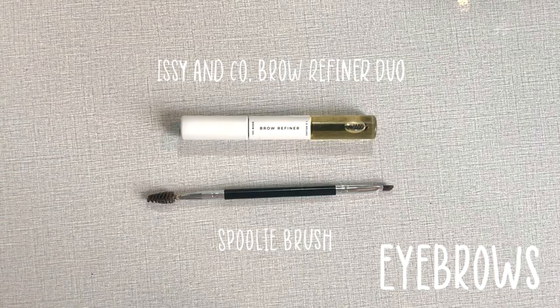The second step would be brows. I really like doing natural looking brows since mine are already lush. When I'm in a rush, I would usually just brush my brows with a spoolie — I start at the front and brush it upwards. If I need more definition, I use a brow gel to give me extra strokes. This will also keep my brows in place the whole day.